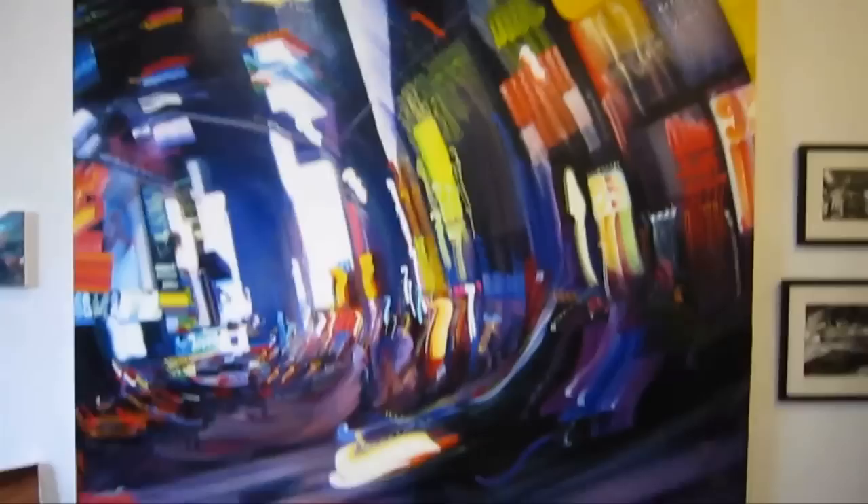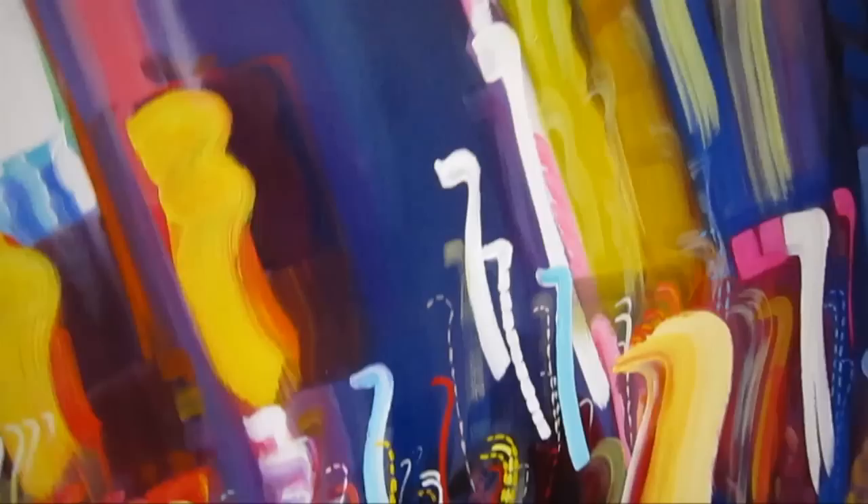Some of these are Times Square — I can tell that. Yeah, this one's Times Square. One of the beautiful things is the way you're able to use the brush strokes. You really capture the speed and the sort of twist of the movement of the camera.